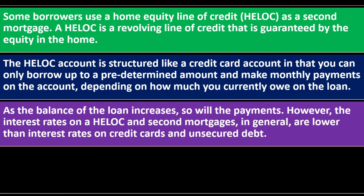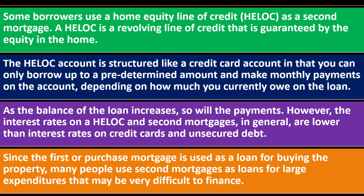As the balance of the loan increases, so will the payments. However, the interest rates on HELOCs and second mortgages in general are lower than interest rates on credit cards and unsecured debt. So if you're comparing a HELOC to a credit card, the HELOC may be the better option because the lender has the security of the collateral that a credit card doesn't have, leading to more favorable terms and possibly lower interest rates.